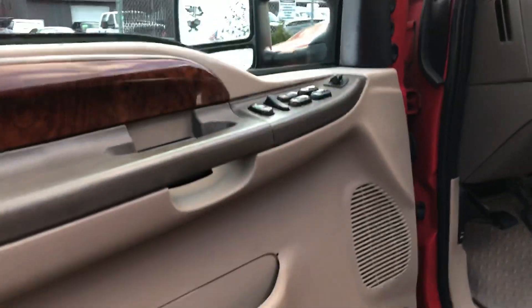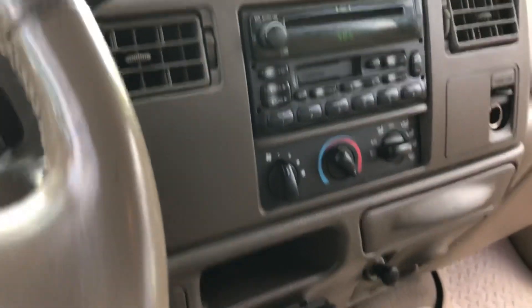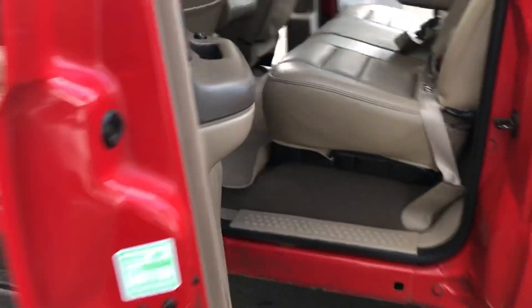Take a look at the interior — fully loaded Lariat with power windows, locks, and power heated seats. No check engine light, no airbag light, shift-on-the-fly four-wheel drive. It's got the trailer brake controller — beautiful truck as you can see.